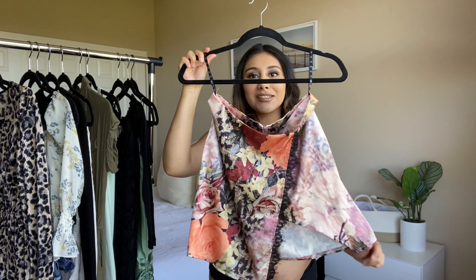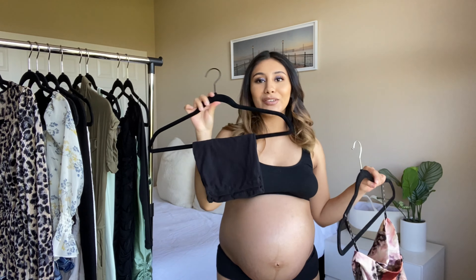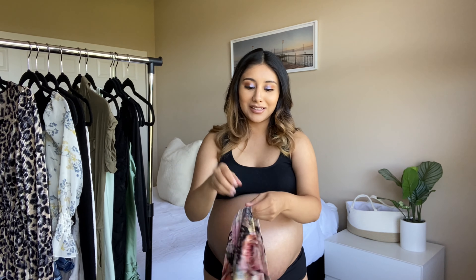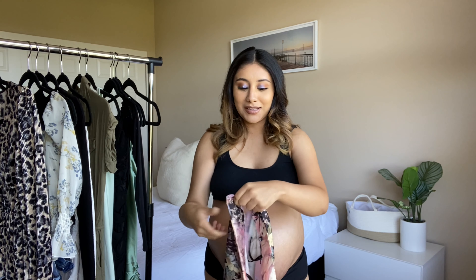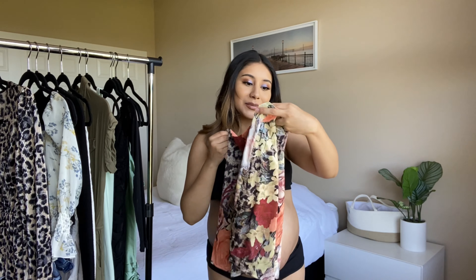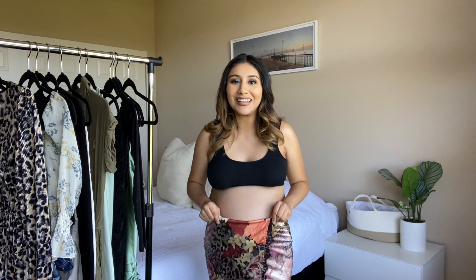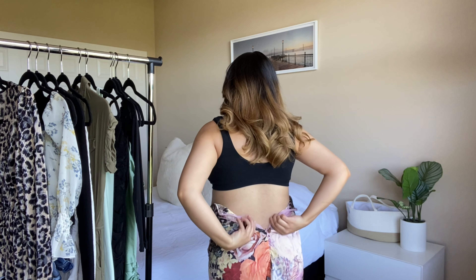The first outfit I'm trying on is this skirt with a tube top. I know I'll squeeze into the tube top, but I'm not sure about the skirt. This is from Missguided — it's a size US 4. I just have my sports bra and some shorts on. It's one of those skirts you zip in the back — yeah, it's not gonna zip up. There's no way that's gonna zip up.